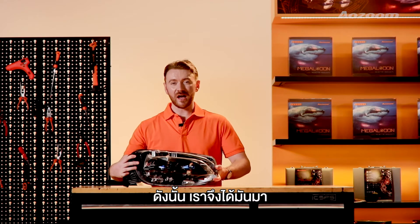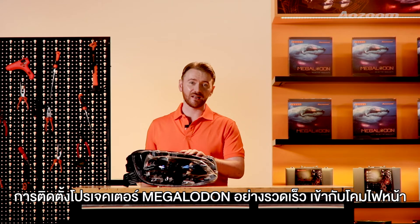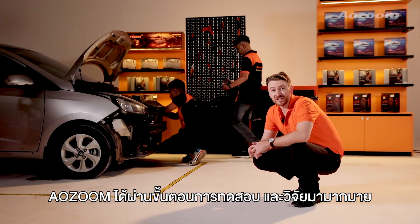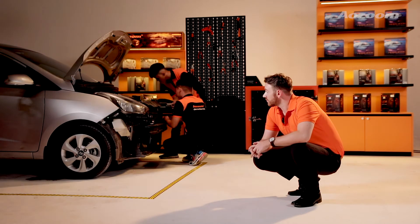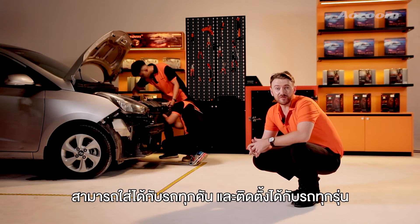As we've just seen, it's very fast and easy to install the Megalodon headlight into the headlight bay. Alzoom's technicians have gone through the process of testing and researching the Megalodon's compatibility. As a result, the Megalodon can be fitted into many different vehicles.